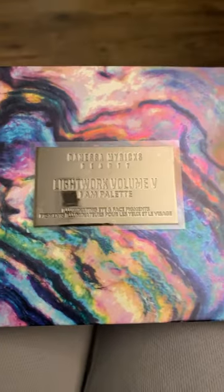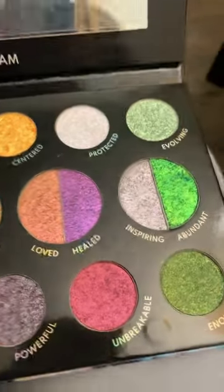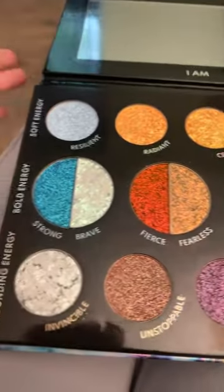Look what came in the mail today. I'm so excited. The new Danessa Myricks Lightwork Volume 5 palette. She's even more beautiful in person. Of course I had to do a couple swatches.